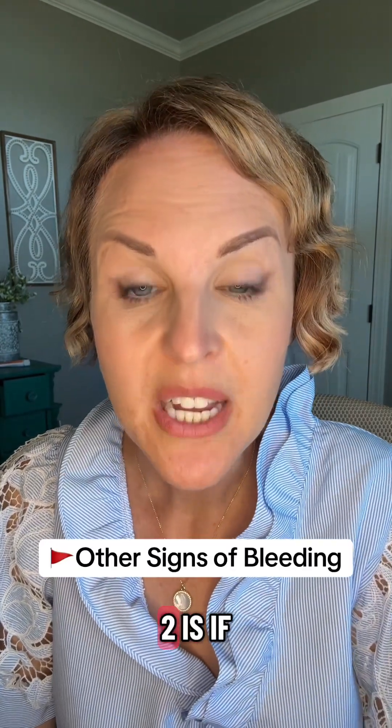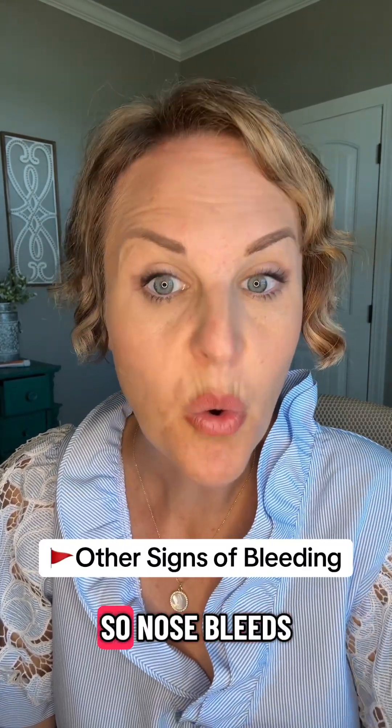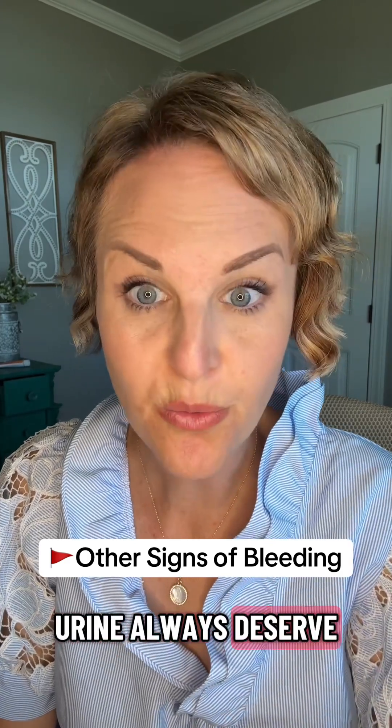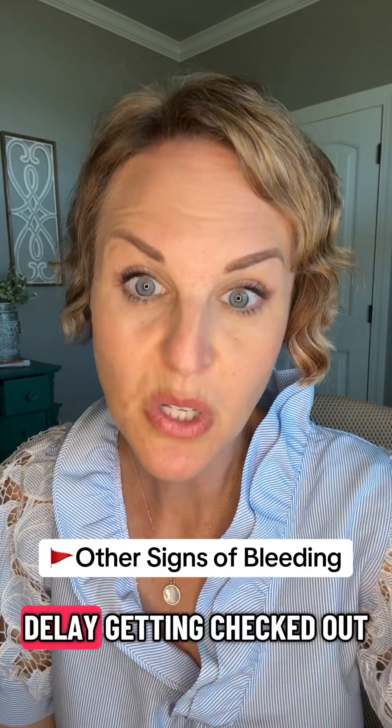Red flag number two is if you have other signs of bleeding. Nosebleeds, bleeding of your gums, blood in your stool or your urine always deserve very quick attention. Definitely don't delay getting checked out.